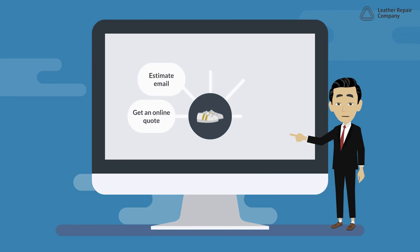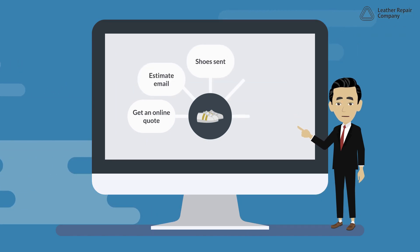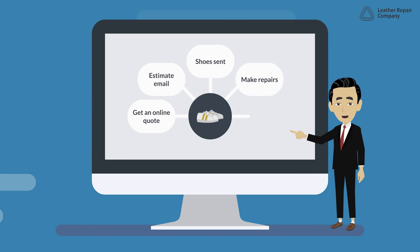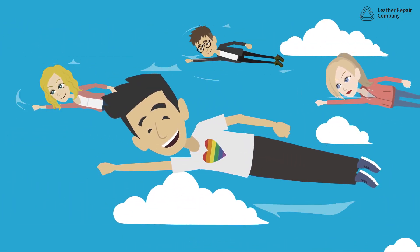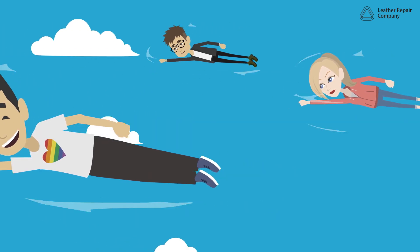Get an online quote, estimate email, shoes sent, make repairs, shoes returned. Bring your leather shoes back to life in these five simple steps.